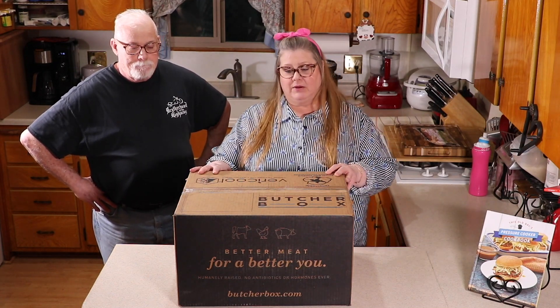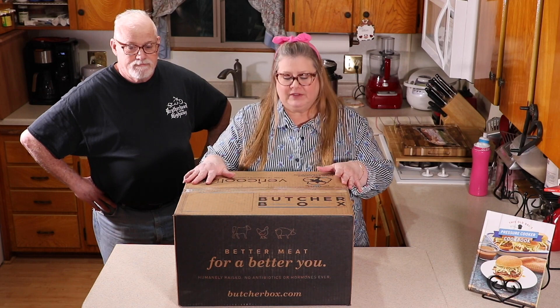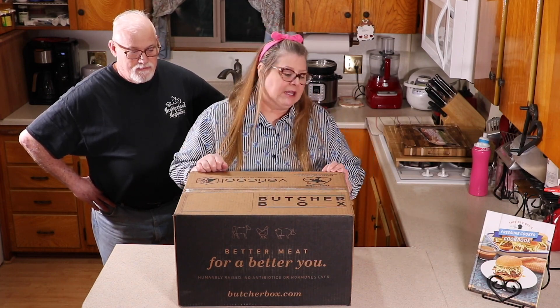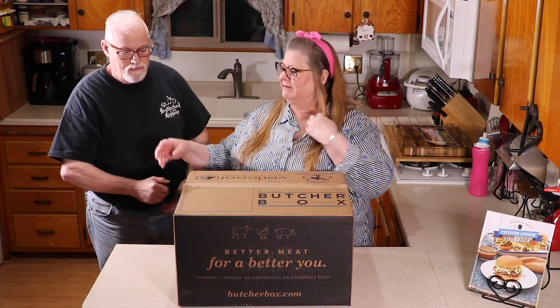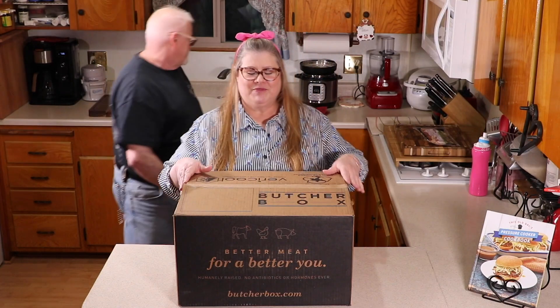I'm going to talk to you a little bit about ButcherBox. This video is not sponsored — I am not paid to do this video. I've just become an affiliate of the company. I called them and asked them to send me a box so I could do an unboxing for you. It's a pretty cool program — you choose the meat that you want and then it's delivered right to your door.